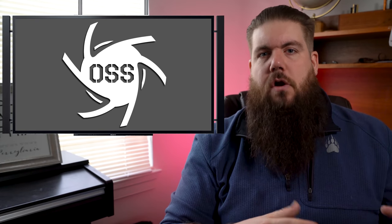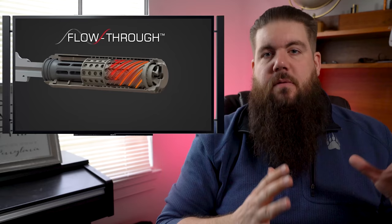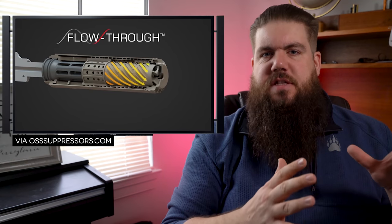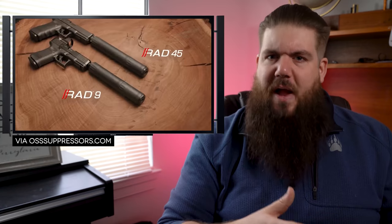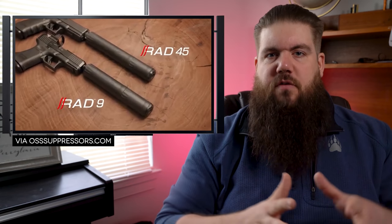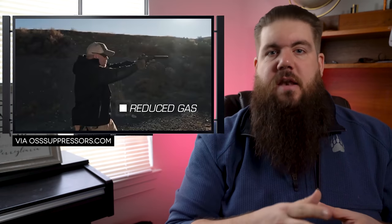They've seemingly come a long way from the large and in-charge hexagonal cans of yore and have come forth with the new Rad 9 and Rad 45 pistols. The main key is the flow-through technology that put OSS on the map, and the fact that these are modular — meaning there are 2 configurations in one can. They say the flow-through technology reduces gas blowback by directing gases away from the bore line.